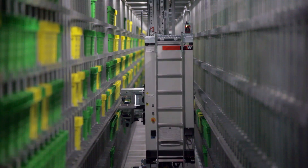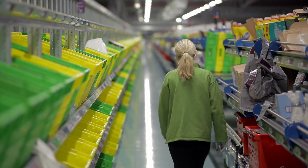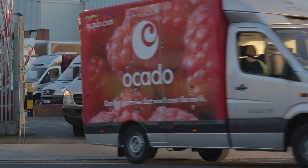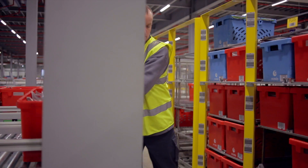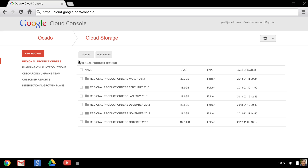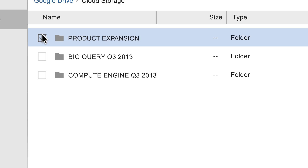Our business spits out 2.5 megabytes of data every single second. Whenever our customers click on a product or whenever our vans drive down the road, we're constantly recording those streams of data, and we have to capture that data and be able to process it in a scalable fashion. One of the key places that we put that is now in the cloud.